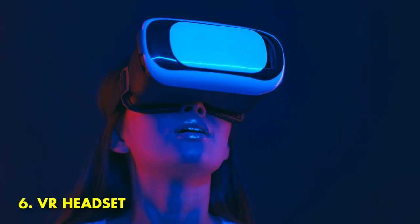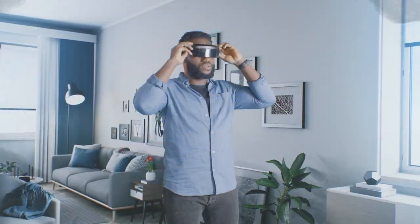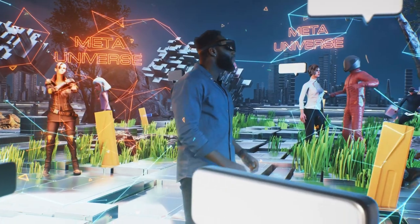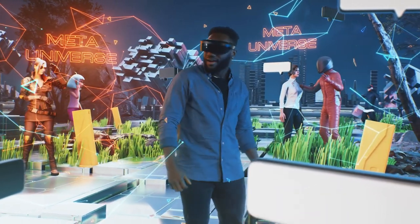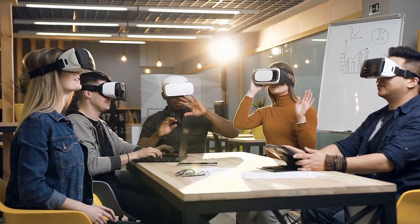6. VR Headset. A VR headset is a gadget that allows you to experience virtual reality. Using a VR headset, you can view computer-generated images, interact with them, and even feel like you are inside the virtual world. VR headsets are becoming increasingly popular.